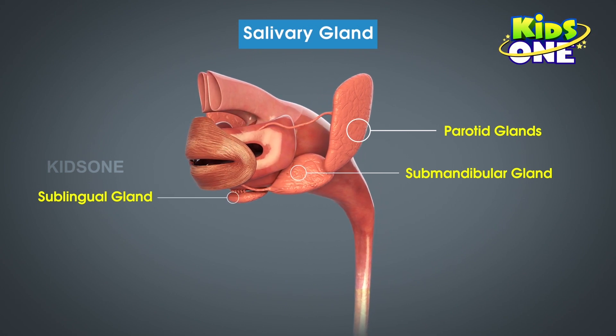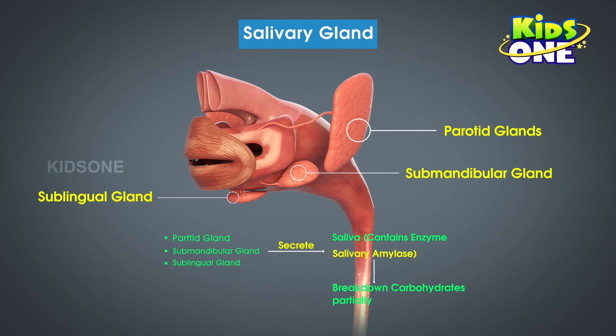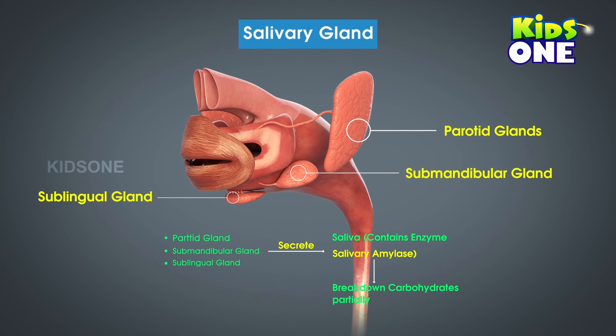The term 'lingual' refers to speech or tongue. Thus, one can easily say that this pair is located in the region below the tongue. The saliva secreted by these three pairs of glands contains the enzyme salivary amylase, which helps in the partial breakdown of carbohydrates in the food.